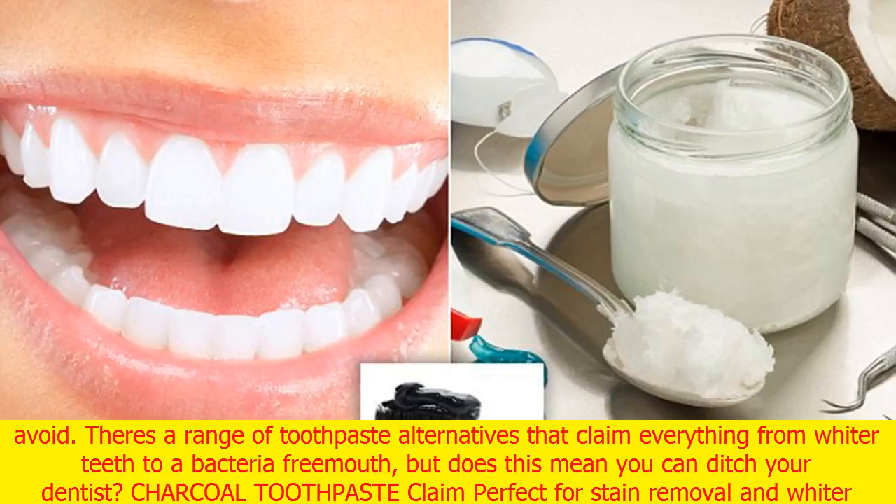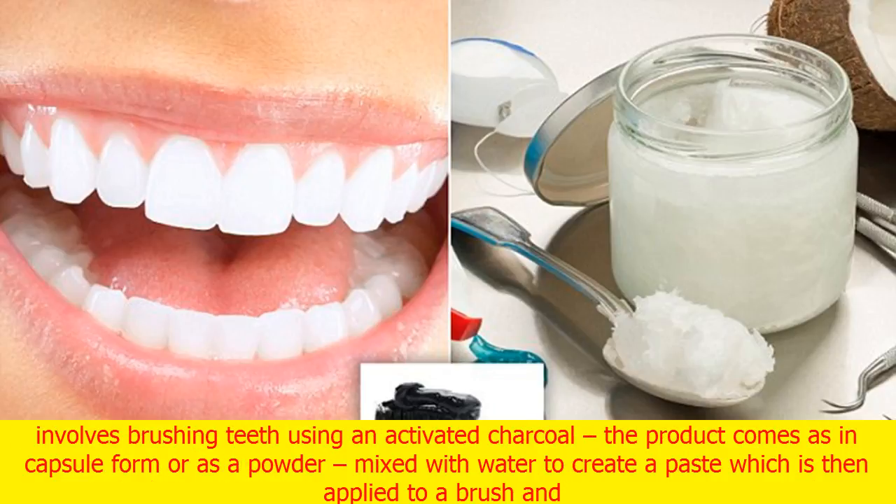Speaking to Woman's Day, Sydney-based cosmetic dentist Dr. Luke Cronin revealed what works, what doesn't, and what you might well want to avoid. There's a range of toothpaste alternatives that claim everything from whiter teeth to a bacteria-free mouth, but does this mean you can ditch your dentist?